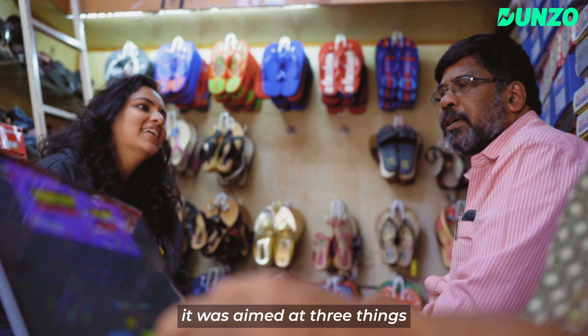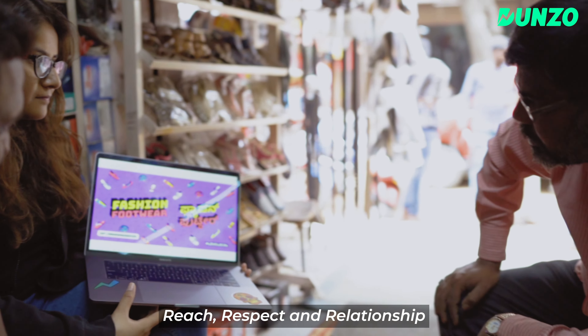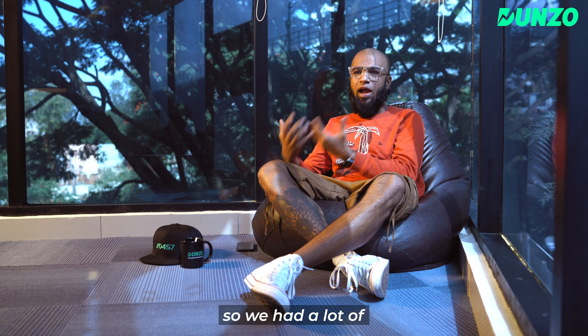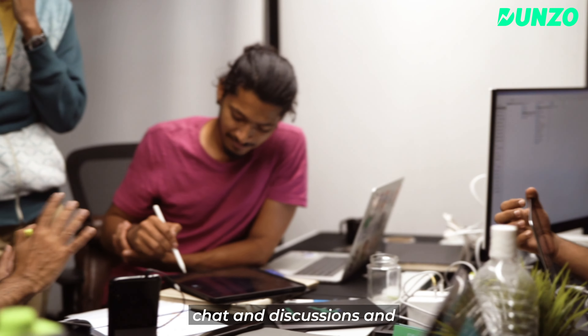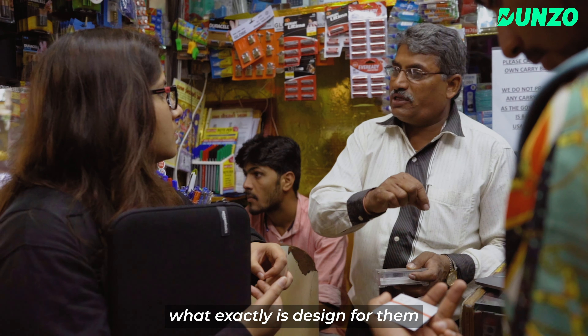When we went ahead to start the Love Local project, it was aimed at three things — we call it the three R's internally: reach, respect, and relationship. We had a lot of chat and discussion, and we spent a lot of time with them trying to understand what design exactly means for them.